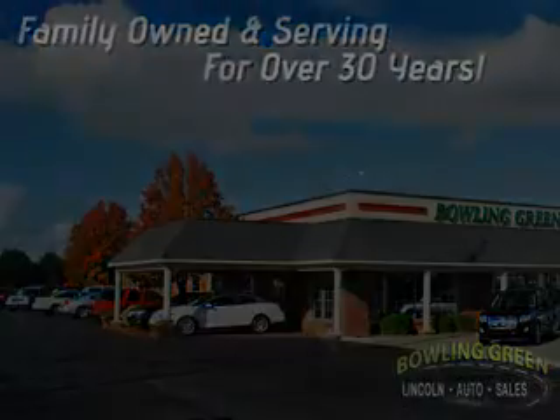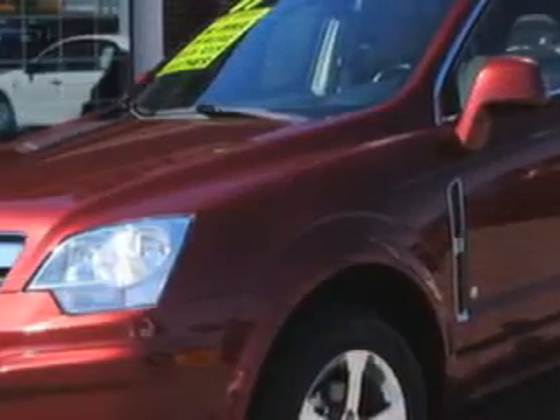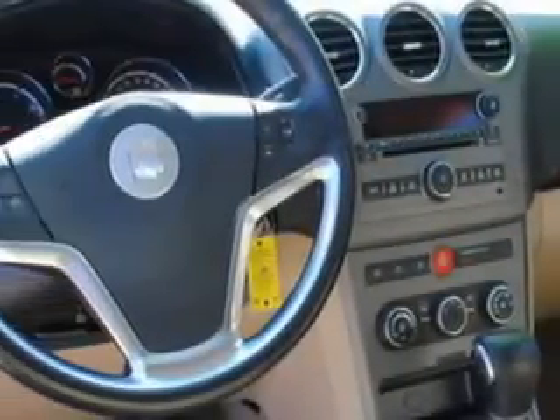Here's the vehicle for you. You will love this Maroon 09 Saturn Vue XR with a 6-cylinder engine and an automatic transmission. Enjoy 24 miles per gallon on this great SUV with features like leather seating, keyless entry, AM/FM stereo radio, cruise control, and more.